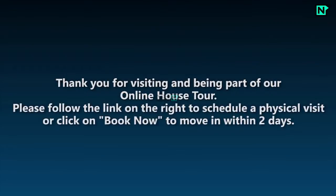Thank you for visiting and being part of our online house tour. Please follow the link on the right to schedule a physical visit, or click on Book Now to move within 2 days.